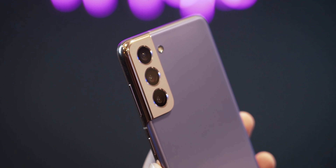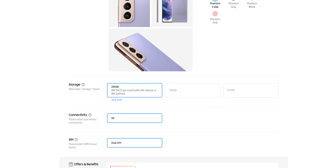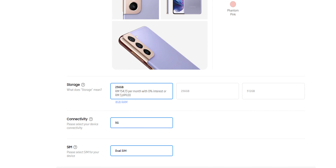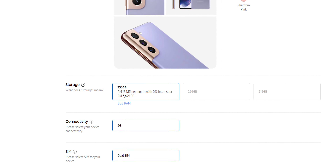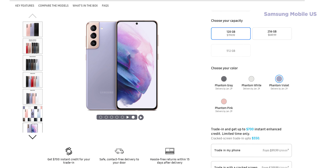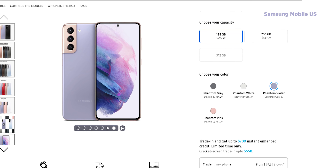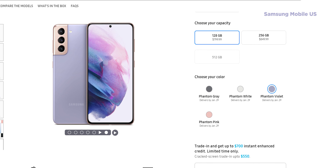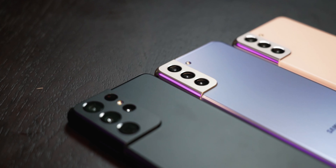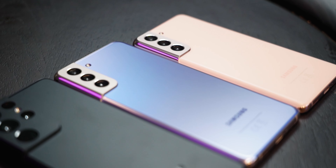Last but certainly not least is the steep asking price of the Galaxy S21. For the Malaysian market, only one variant of the phone is offered with 256GB of storage and 8GB of RAM for a whopping RM3,699. You may have noticed that the starting prices of the Galaxy S21 are lower in other markets, but this is because Samsung Malaysia is not bringing in the more affordable 128GB models of these devices. If the Korean company had done so, it is very possible that the starting prices of the Galaxy S21 would be lower than the Galaxy S20 last year.